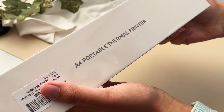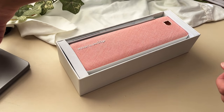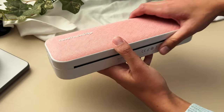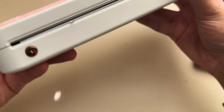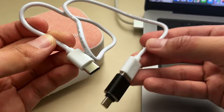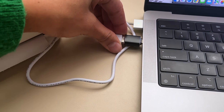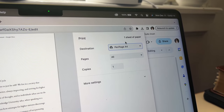I just got a super exciting package in the mail — this is the A4 portable thermal printer by Munbin. I'm so excited, I've literally never opened this before. It's white with a very cute pink top. It's been a few weeks since I first unboxed my Munbin printer and I am so impressed with how easy it is to use. The printer comes with a USB cord — on a Mac it goes into your USB-C, and on Windows it has a normal USB to plug in, connecting directly to your computer.